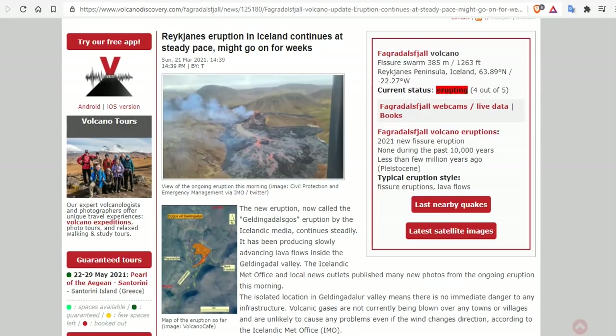Good evening, folks. It's Diamond with the Oppenheimer Ranch Project, Magnetic Reversal News, and Shinrin Yoku bringing you a Reykjanes eruption update, Sunday, March 21st, around 10:30 p.m. Mountain Time, 2021.